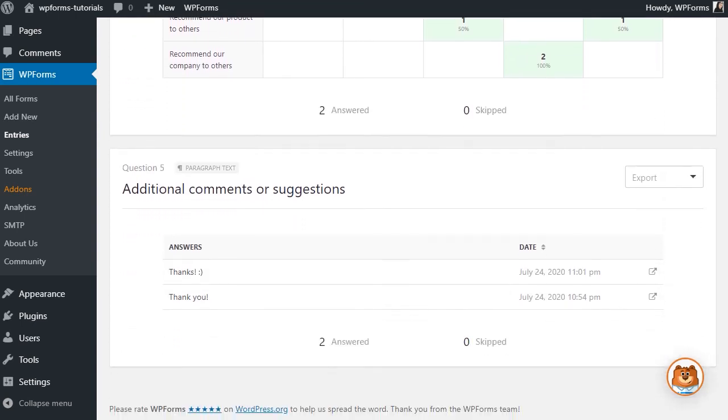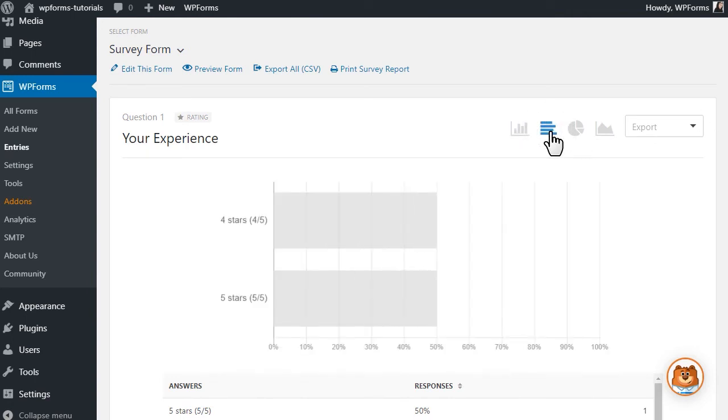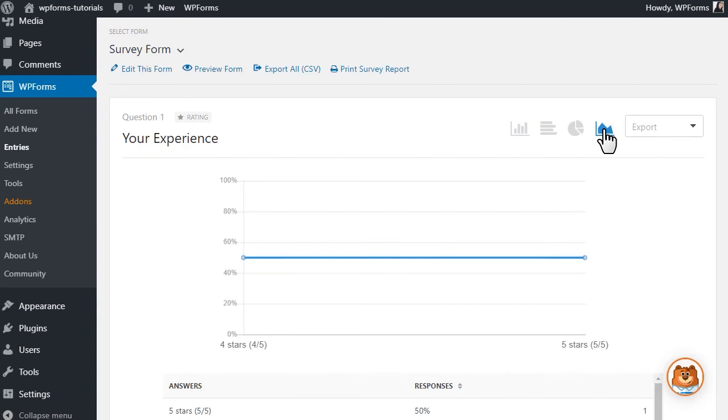You can even change the visualization type of the results to something that best suits your needs, whether that be a bar chart, a pie chart, and more. WPForms also allows you to export your survey data in a variety of different formats, offering you even more flexibility to collect and read your data as you see fit.